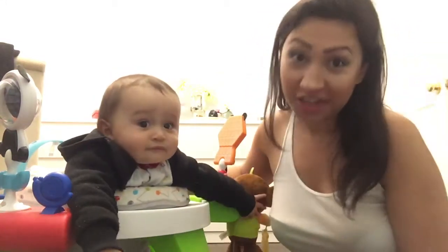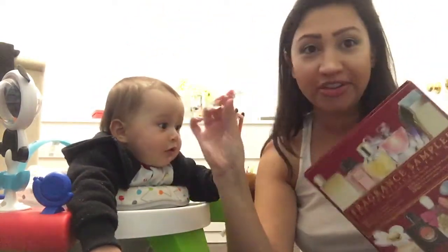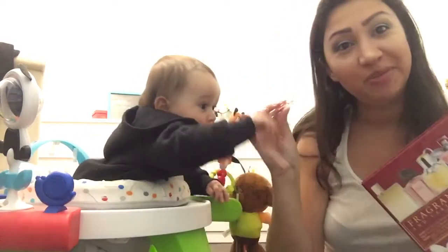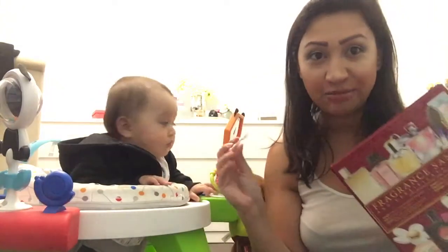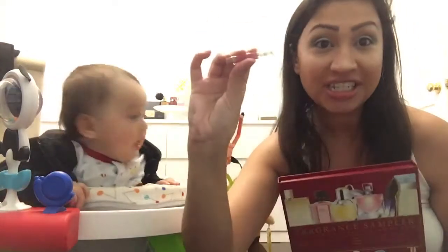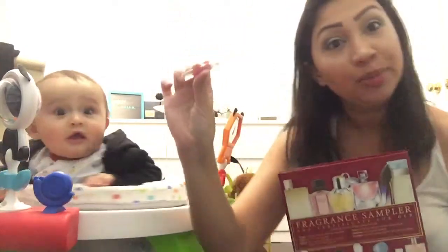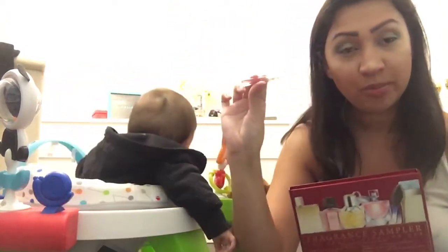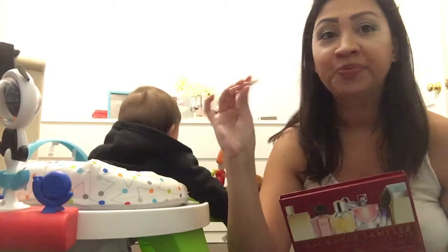Good morning and welcome to Vlogmas Day 16. Today's video is going to be a review about Viva La Juicy from the perfume sampler that we started — this is an ongoing series, so if you haven't been watching, definitely go back and watch. My co-host today is my son, MJ. This is going to be a quick one; I try to keep these perfume videos about five minutes or less.